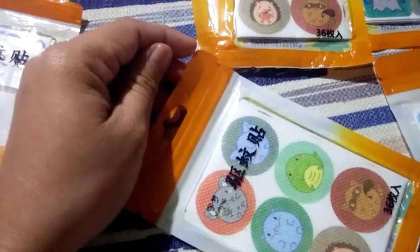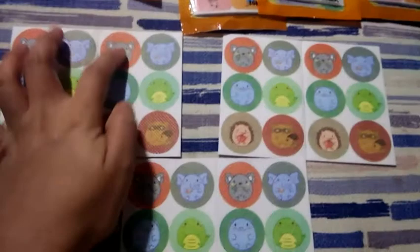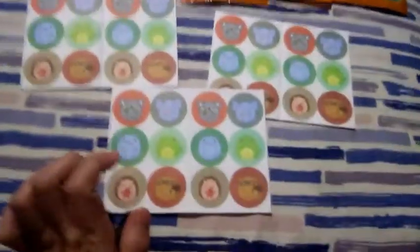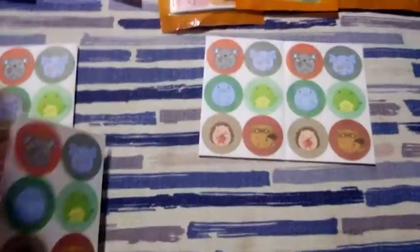Nabili ko siya sa halagang 22 pesos each pack and 36 na yung laman. Sobrang sulit, guys! Mas makasave kayo ngayong November 11 — dahil nga sale — pwede nyo i-add to cart ngayon tapos i-check out sa November 11. Malaking save yun. Nakita ko nasa 17 pesos na lang yung isang pack.